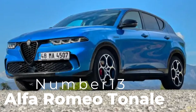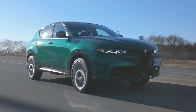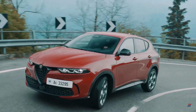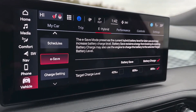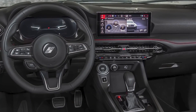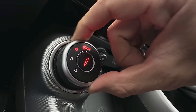Number thirteen: Alfa Romeo Tonale. The Alfa Romeo Tonale brings Italian flair and excitement to the luxury compact SUV category. This stylish SUV features a turbocharged 1.5-liter engine paired with a mild hybrid system, offering excellent fuel efficiency and sporty performance. Inside, the Tonale impresses with its 12.3-inch digital cluster and 10.25-inch touchscreen that supports Apple CarPlay and Android Auto. Alfa Romeo's attention to design shows in the cabin, with a focus on driver-oriented controls and upscale materials. Standard safety features include blind spot monitoring, rear cross-traffic alert, and adaptive cruise control.